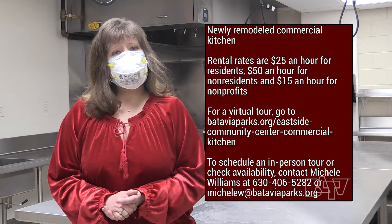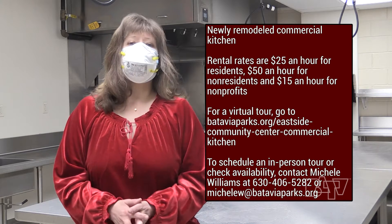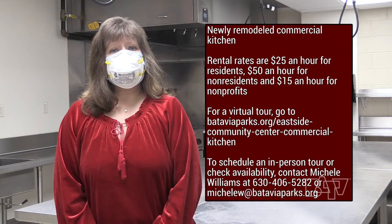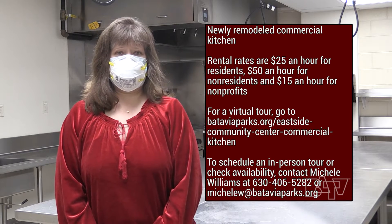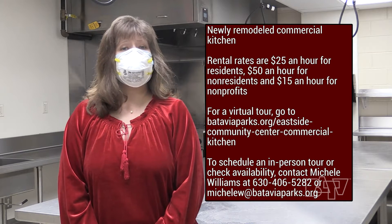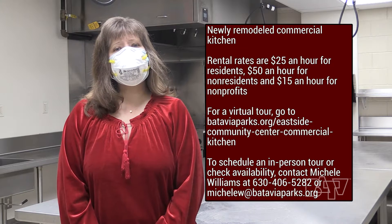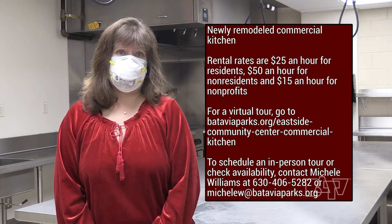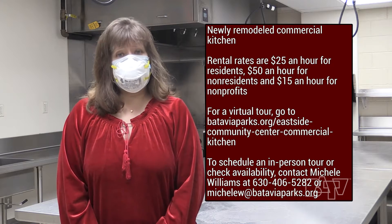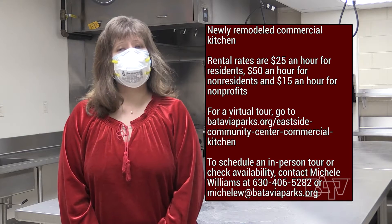The commercial kitchen is a great location for preparing food for anniversary and birthday parties, those spring and summer graduation parties, family reunions, or bridal and baby showers. The kitchen also may be rented by small business owners who are launching their own bakeries or catering companies, or by food truck operators who need extra prep and cooking space. Rental rates are $25 an hour for residents, $50 an hour for non-residents, and $15 an hour for non-profits.